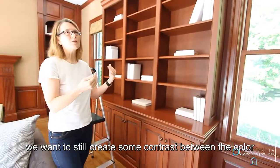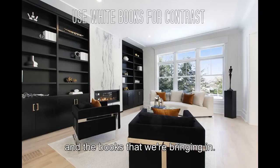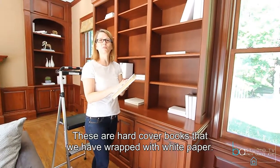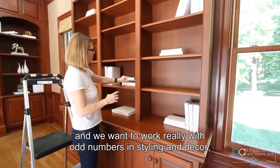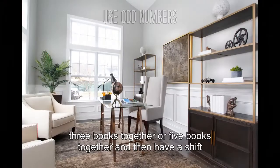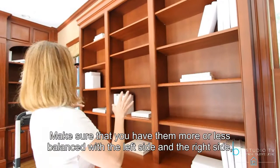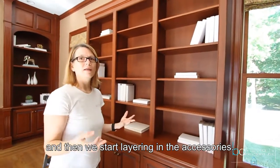However, we still want to create some contrast between the color of the bookcase, which is dark, and the books that we are bringing in. So what we have done is wrapped all these books into white covers — these are hardcover books wrapped with white paper. Now we want to work with odd numbers. In styling and decor we always work with odd numbers, so I like to use three books together or five books together, and then have a shift between standing and laying down, so we have a little variation within the bookcase. Make sure they are more or less balanced with the left side and the right side.